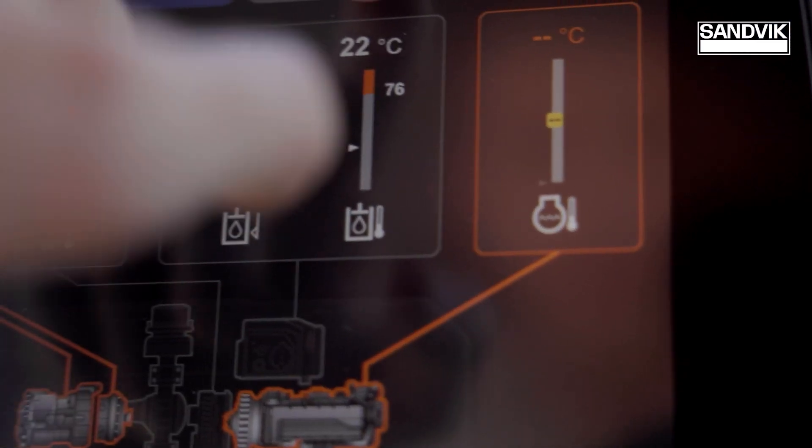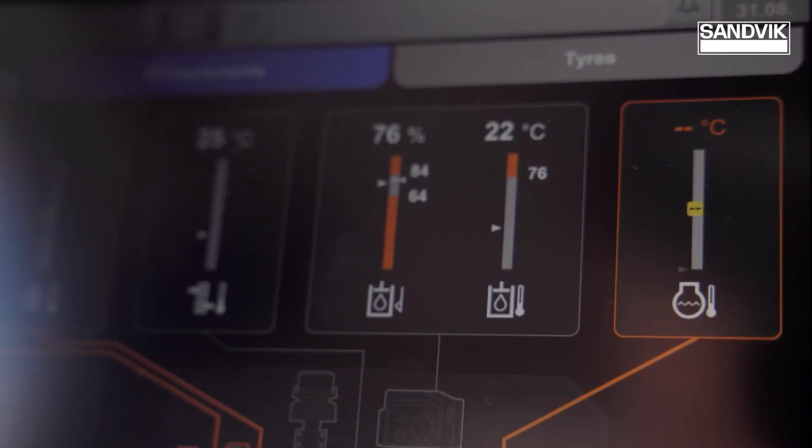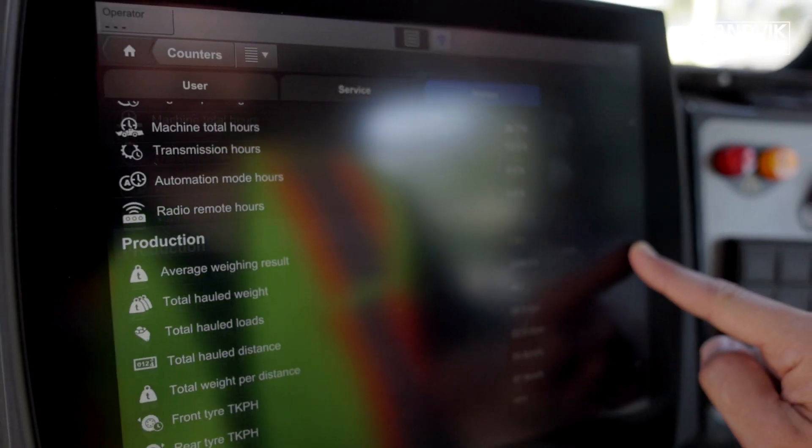Naturally, the i-Series loader comes with auto mine and opti mine readiness. With the bright 12-inch touchscreen color display, data accessibility is now more streamlined than ever.